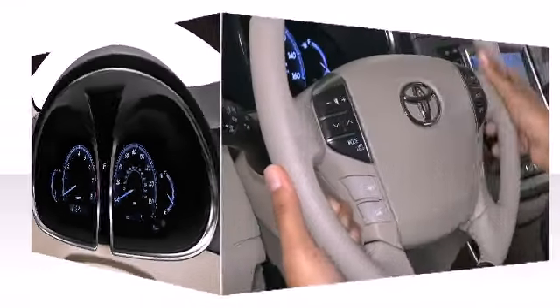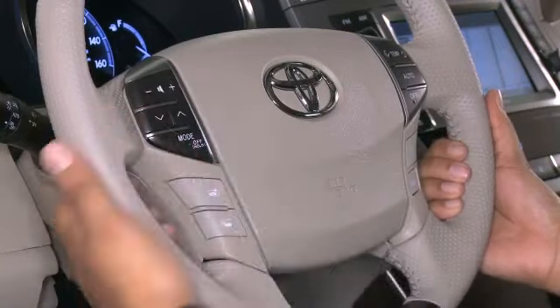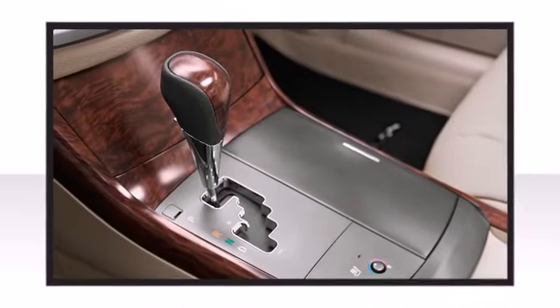Additional available features include a leather steering wheel, high-intensity discharge headlights, and others depending on your trim configuration.